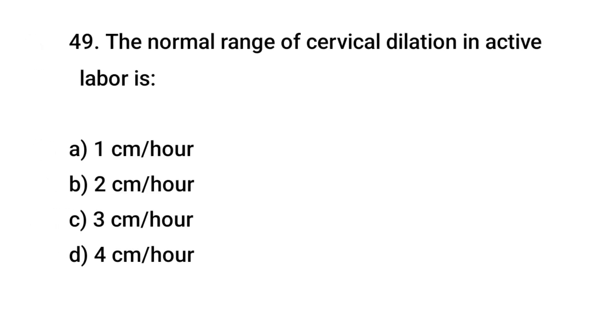Question No. 49: The normal rate of cervical dilation in active labor is? The right answer is A: One centimeter per hour.